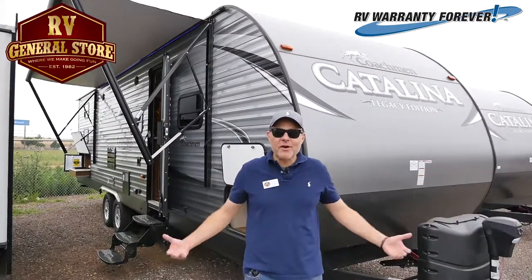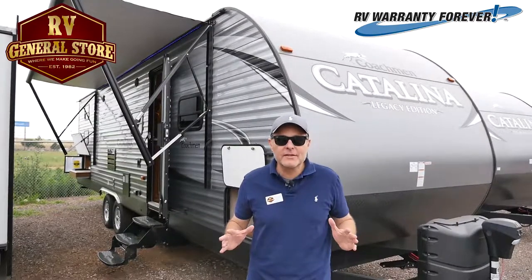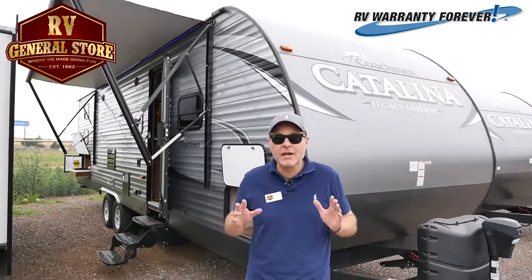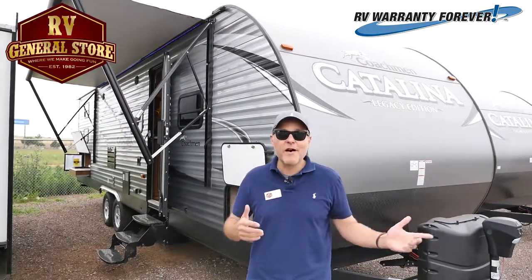Hey folks, this is Preston here at the RV General Store in Newcastle, Oklahoma. Let me show you the brand new 2017 Coachman Catalina 293 Quad Bunk House. Follow me.